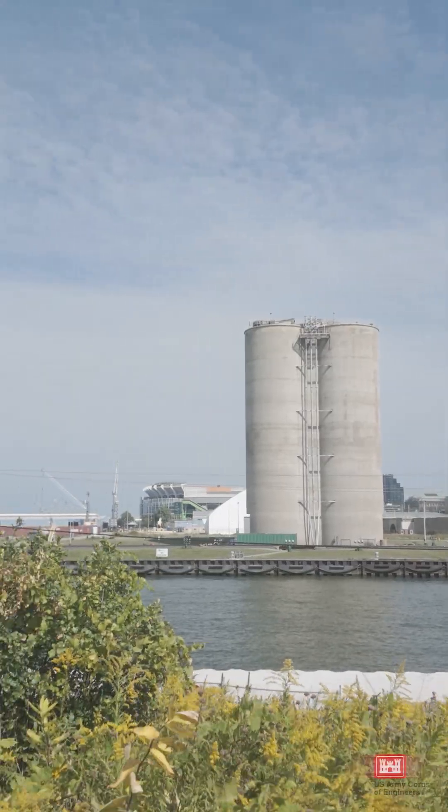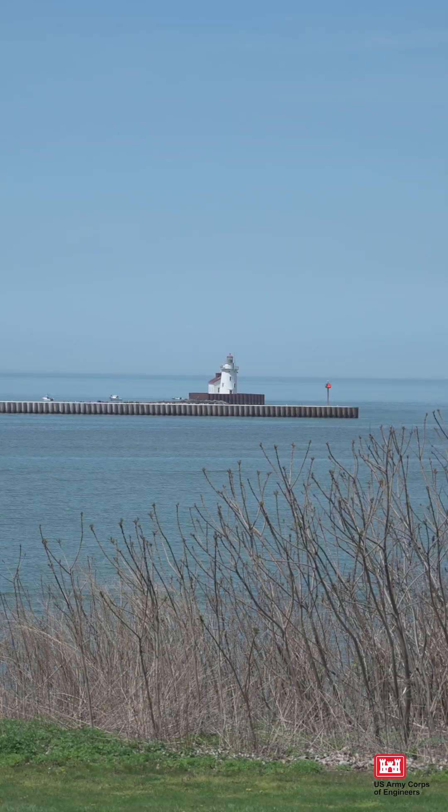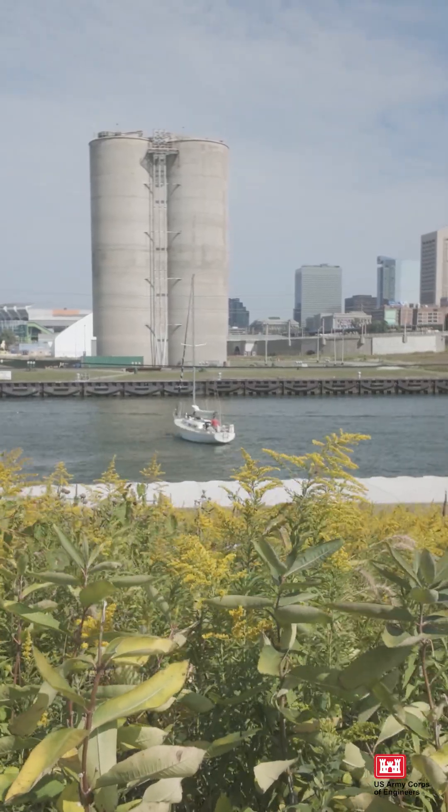With these improvements, the pier can continue protecting the outer harbor, the river channel, and the shoreline itself for years to come. This project also benefits the community as the pier safeguards local recreation areas.